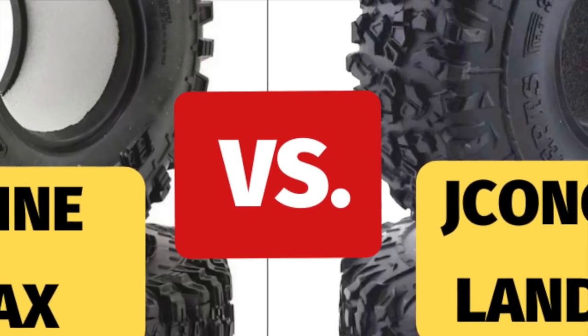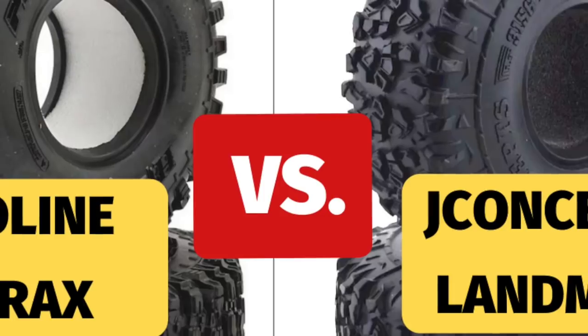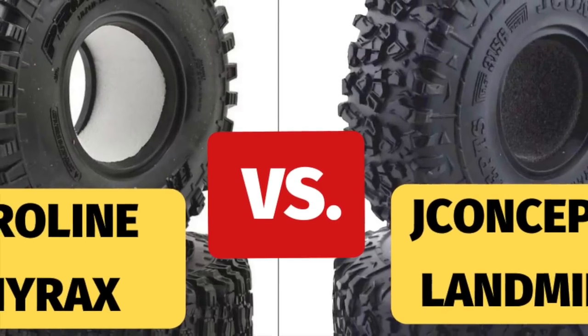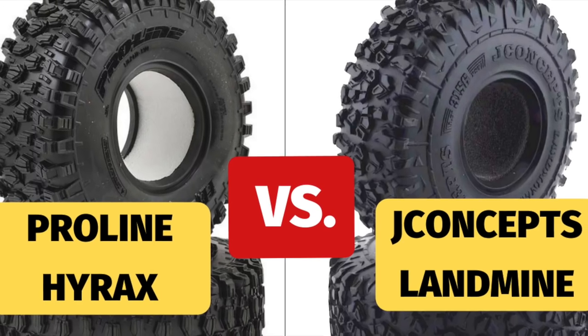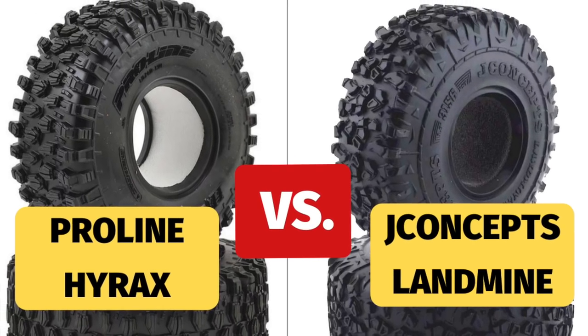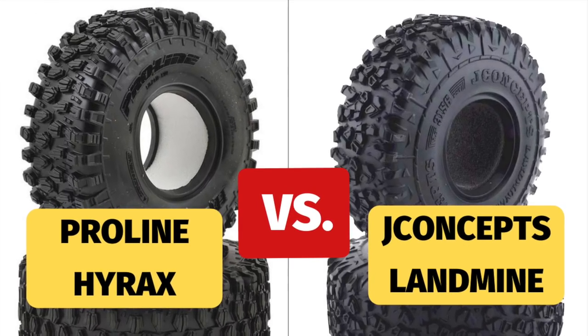Today we're going to do a shootout between two of the best tires we've used: the Proline Hyrax in Predator Compound for $29 and the new JConcepts Landmine in Green Compound for $24.